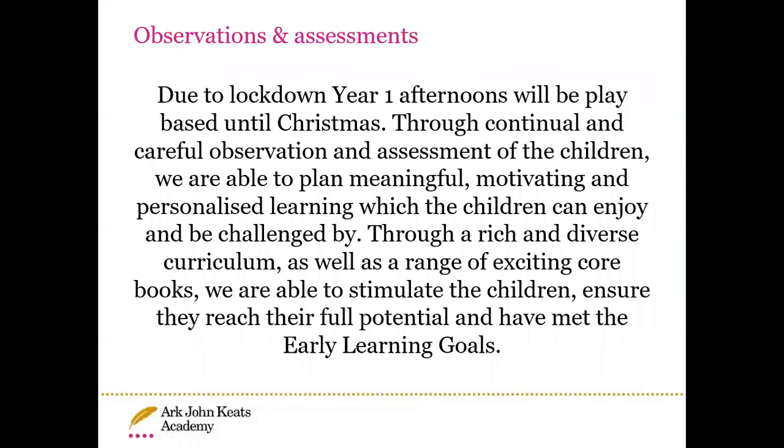Because of lockdown, Year One now have afternoon exploration where the children learn through play. This will continue until Christmas, where the teachers are constantly observing and assessing the children while they are learning through play, so that we can ensure that they meet their early learning goals.